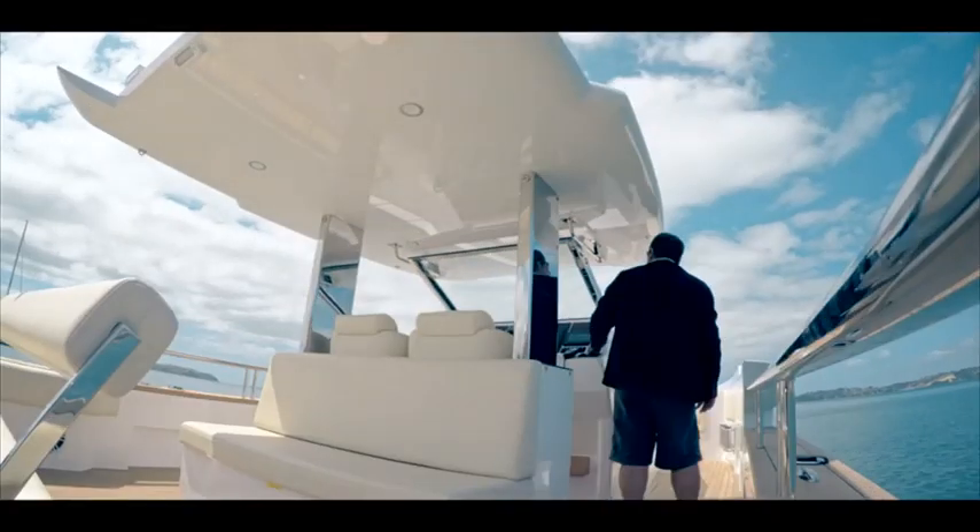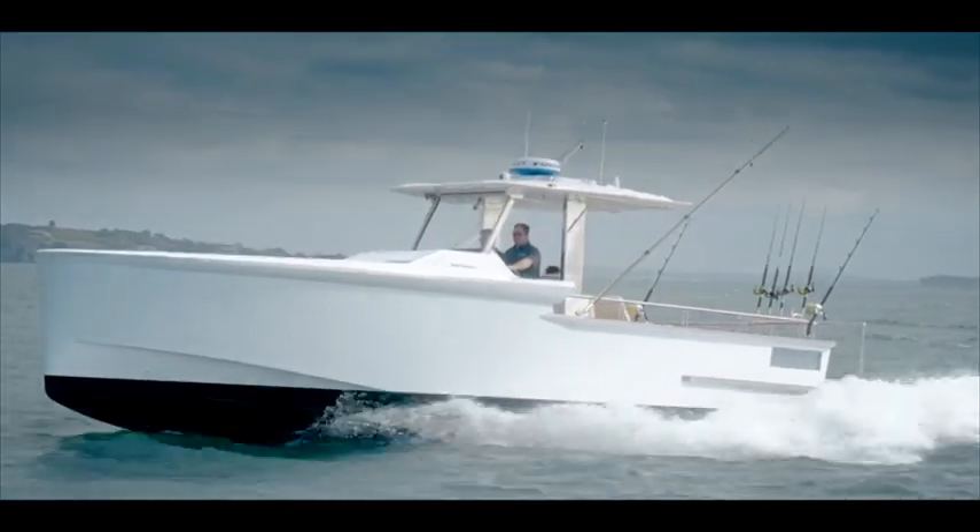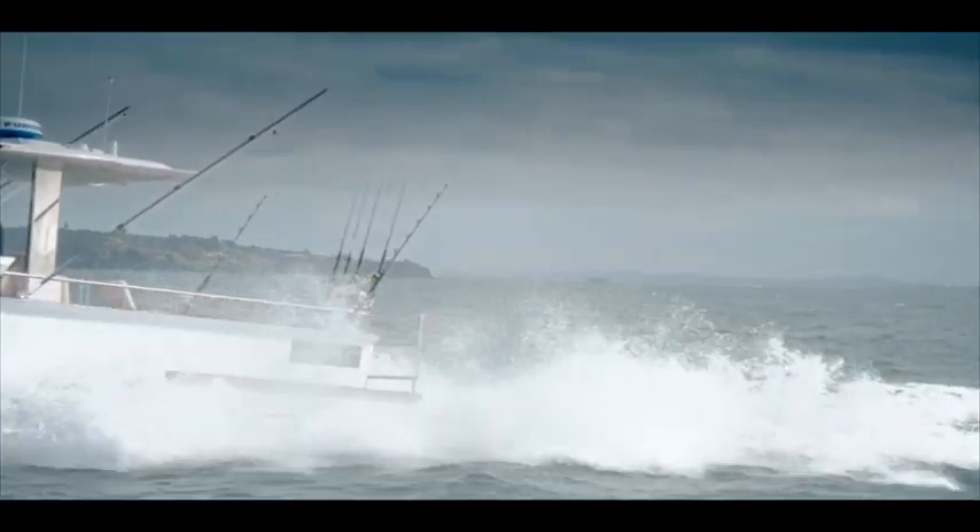The detail in the bow, the combing, the bimini top — we have a gyro stabilizer on board. The tender bay that it had to fit in was particularly tight and we had to come up with some pretty innovative solutions to make it work.